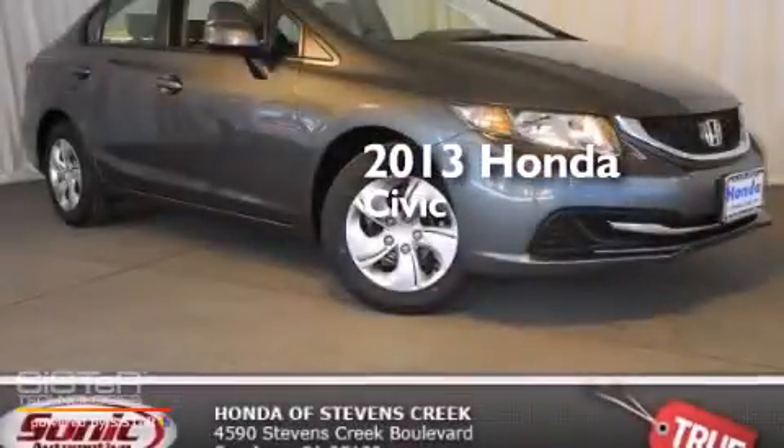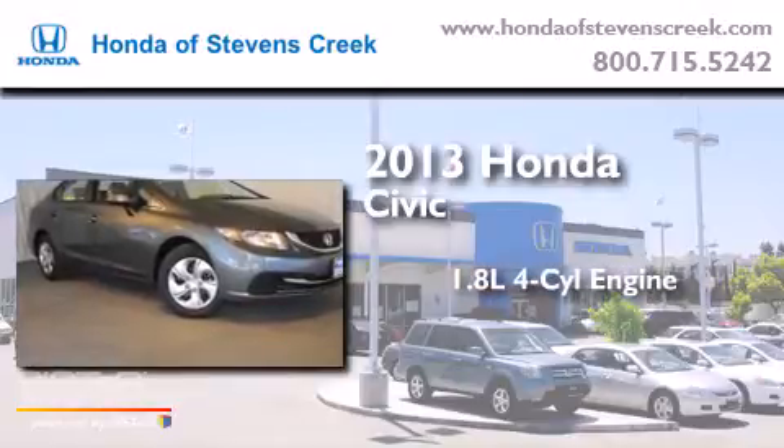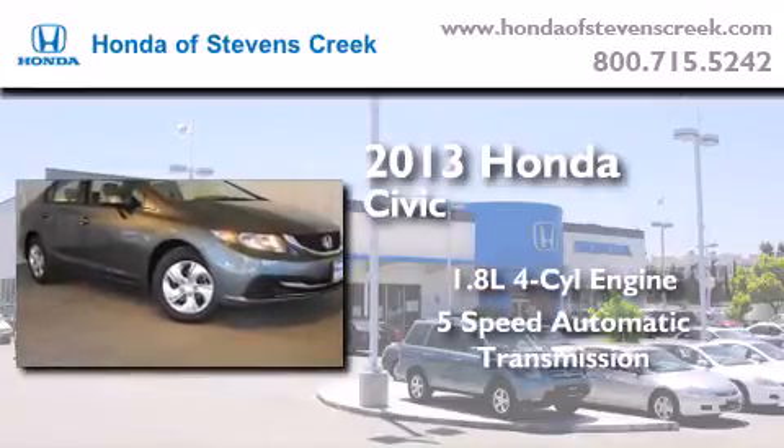This is a brand new 2013 Honda Civic. It has a 1.8 liter 4 cylinder engine and a 5 speed automatic transmission.